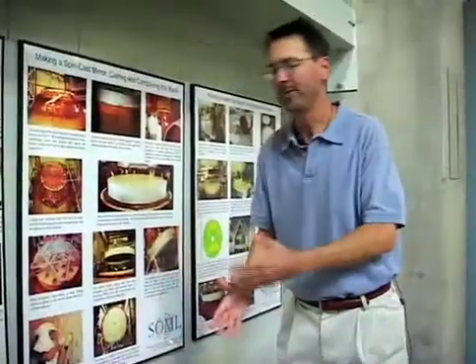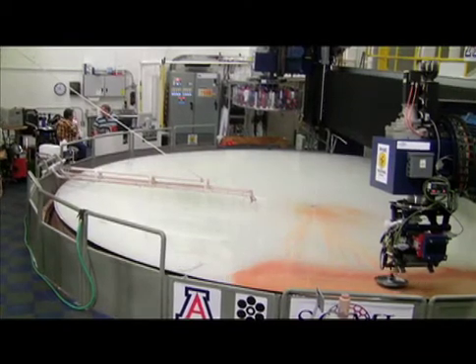Martin hopes to be there for the construction of the telescope, but is still happy about what his job means. "If you're going to tell somebody one thing about what you do, it's that you make the biggest mirrors in the world. And I can tell you, you're looking at the biggest mirror in the world here." For Arizona Cat's Eye, I'm Sarah Rogers.